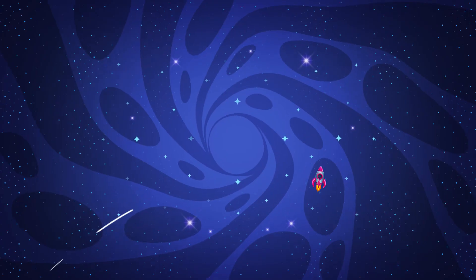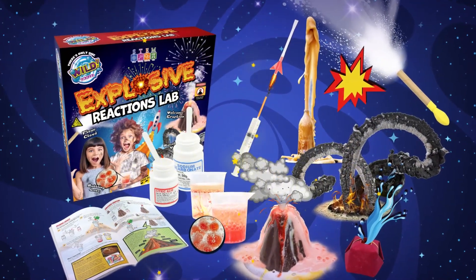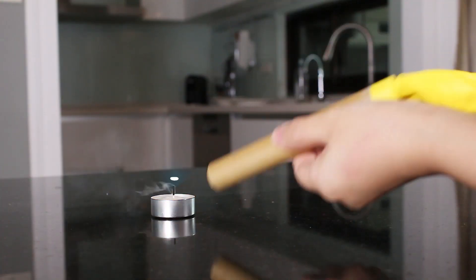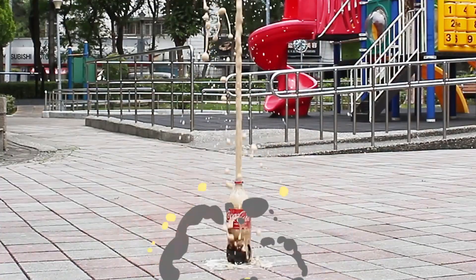From Wild Science comes the Explosive Reactions Lab, with incredible chemical reactions, fire experiments and explosive fun.